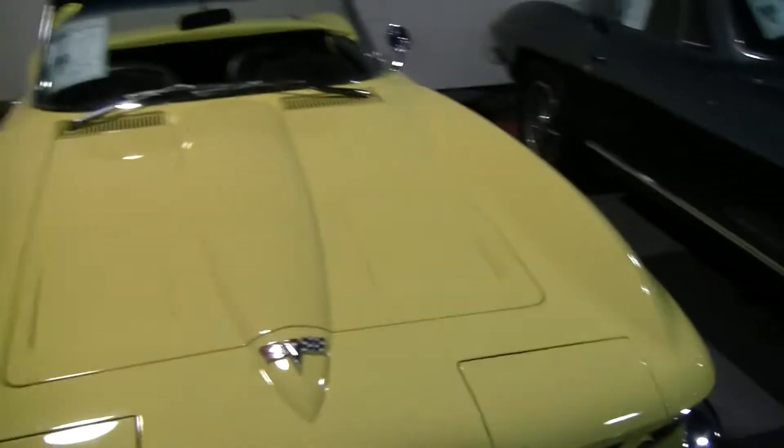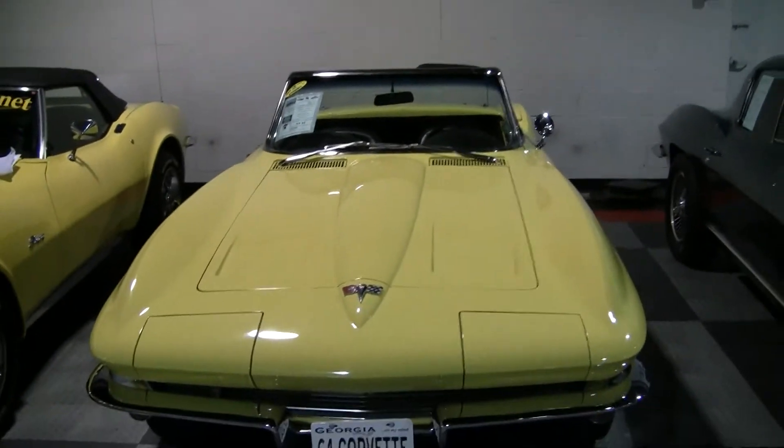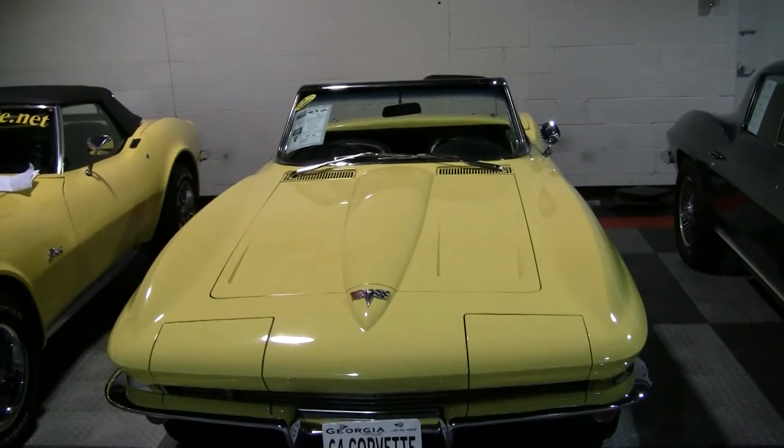If you have any questions about this car or any of our other cars, please contact the buyavet.net sales staff. Thank you.